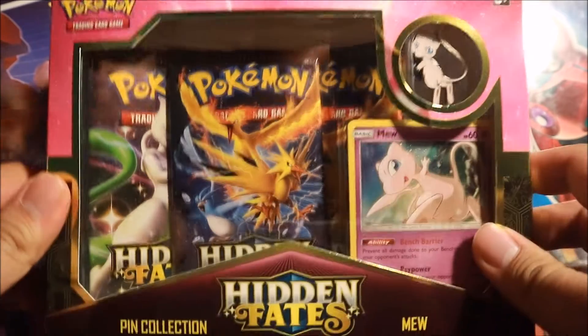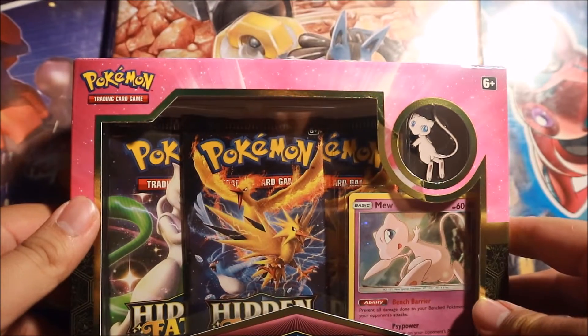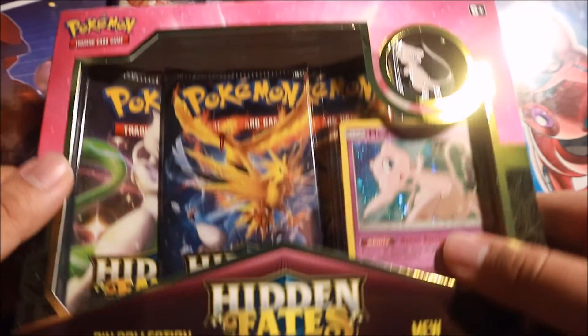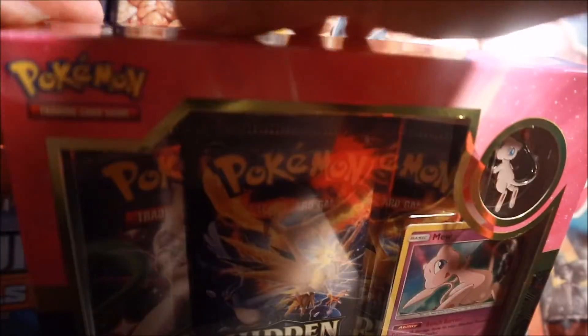But today I picked up one Mew and one Mewtwo. I'll be opening up the Mewtwo on another day, but today let's focus on Mew. As you guys can see, it comes with a pin, a promo holofoil, and three booster packs. Let's open this up guys.